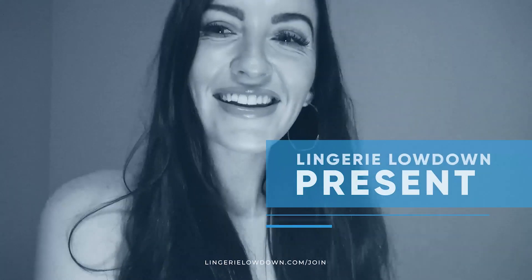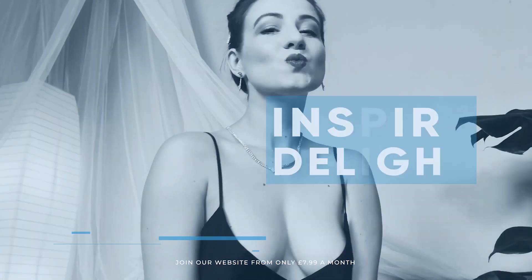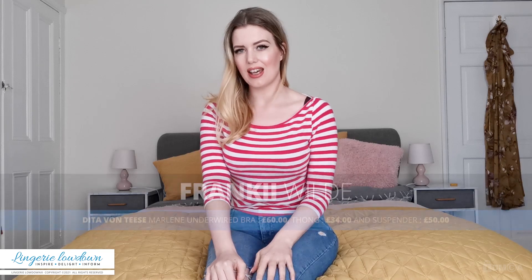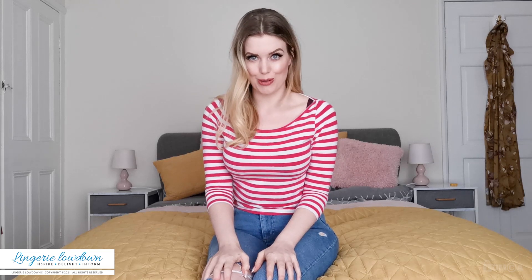Lingerie Lowdown is proud to present detailed, honest and personal lingerie and hosiery reviews to inspire, delight and inform. Hi, welcome back to the Lingerie Lowdown. My name is Frankie Wilde and I'm so excited for this review. It's one of my favourite brands — it's a Dita Von Teese lingerie set.